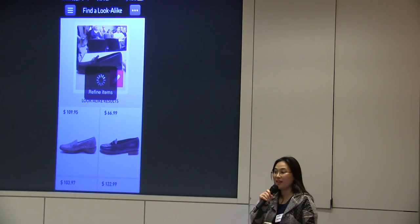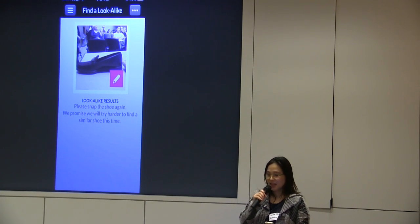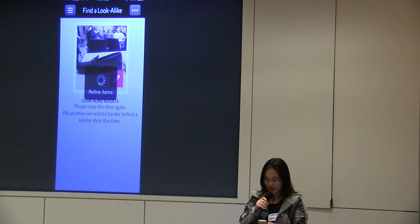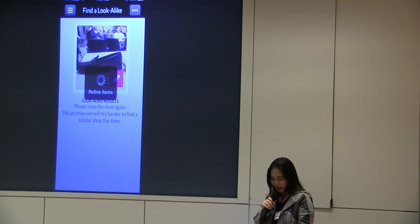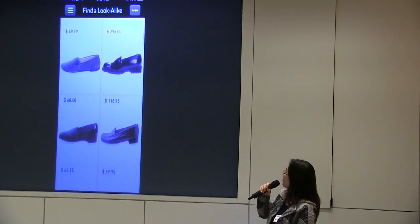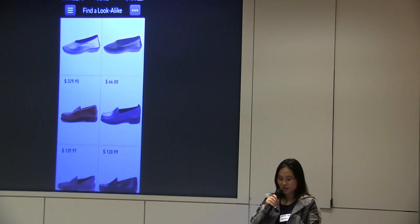Just in case I'm not happy with the result, I can also adjust — for example, the heel is too thin and I want to look at a thicker, shorter heel. Sometimes this happens and there's no result. But when results return, they're slightly different — almost the same style. So you can buy from there. That's what it does.